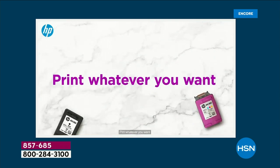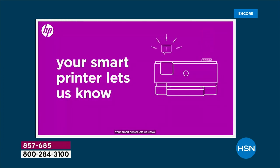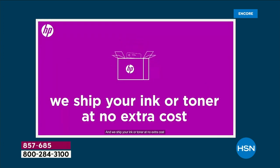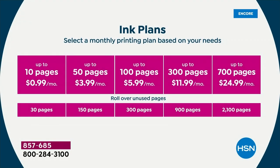Instant Ink starts at $0.99 a month — up to 10 pages a month. You can print 10 pages a month for $0.99. If you don't have kids in the house and don't print more than 10 pages a month, it's literally $0.99 a month, and we include a $20 prepaid card — there's your 20 months, almost two years right there.